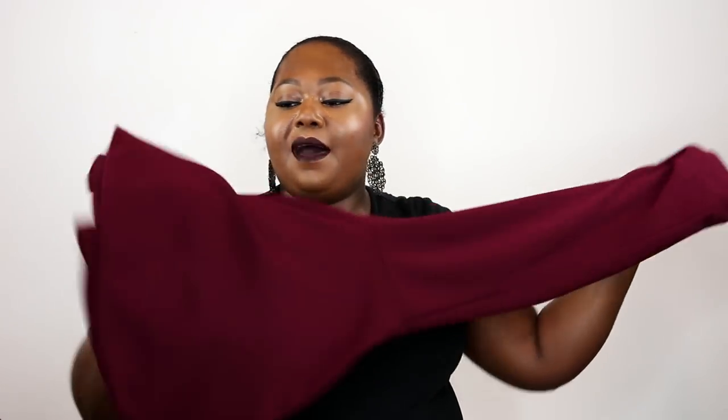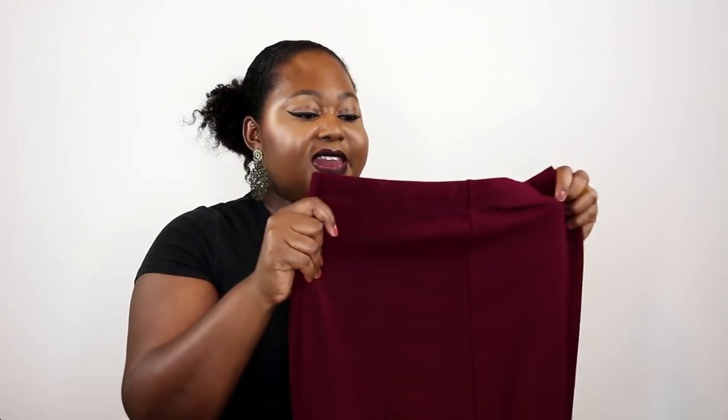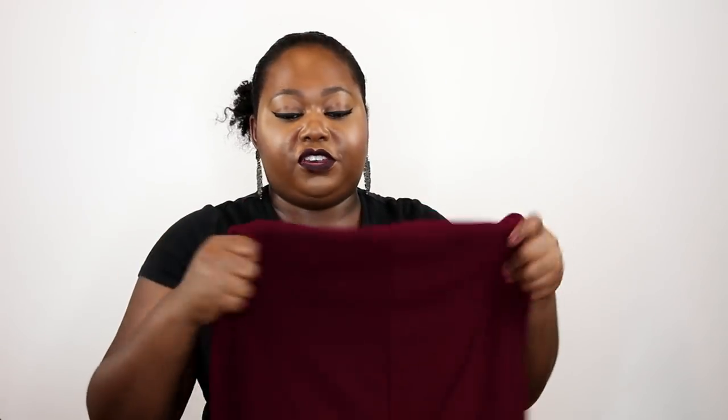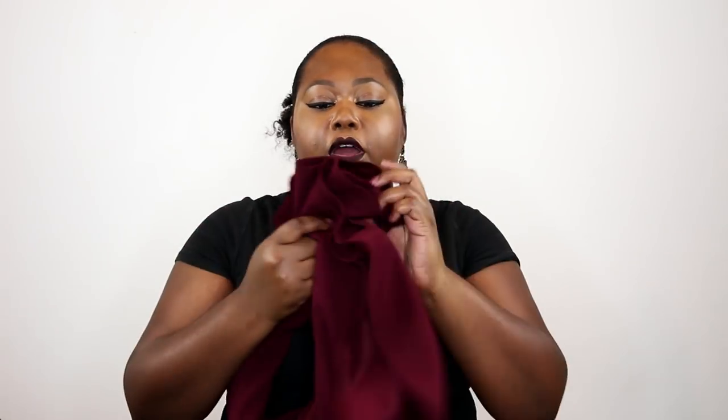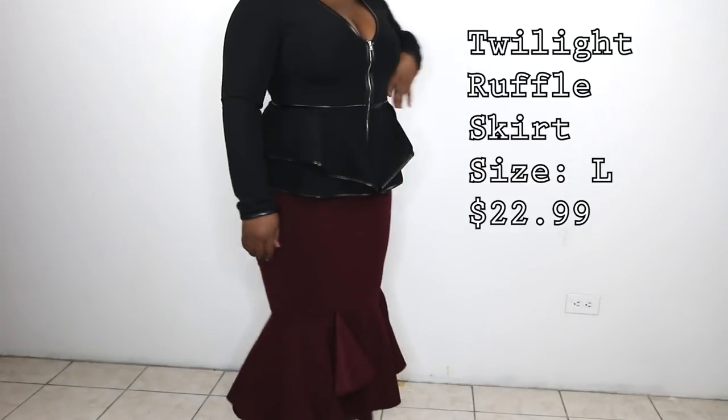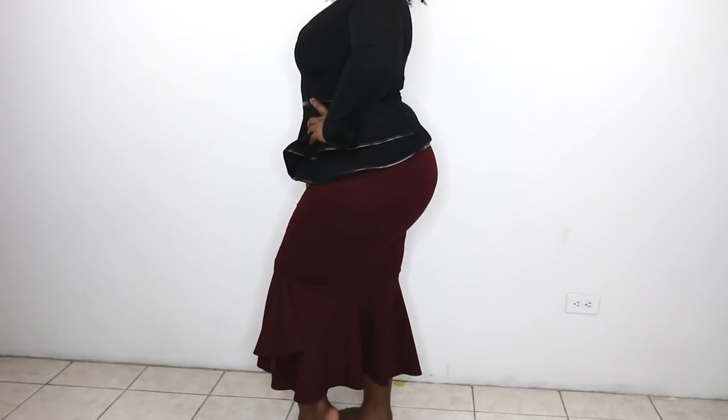Next up I have this really beautiful burgundy skirt. It has a gorgeous fishtail ruffle at the bottom — a really nice stretchy skirt. But if you're uncomfortable with fitted skirts, go up a size. It is a nice thick stretchy fabric. This one is called the Twilight Ruffle Skirt. I got it in size large. I like my skirts fitted to my body just to make sure I don't have any loose fabric.